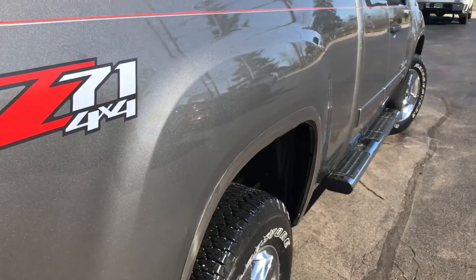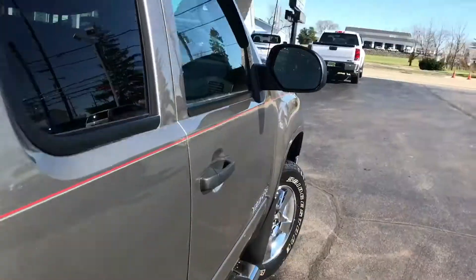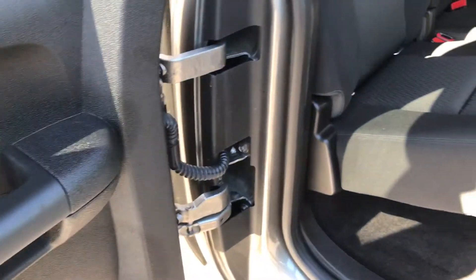The passenger side is just like the driver's side — excellent condition, no dents, no rock chips, nothing. You can see the Z71 badge there. Running boards are included, and the passenger side interior is just like the driver's side — very clean. The seats in the back fold up, giving you more space if you want to store tools or anything like that. No rust, nothing like that at all.